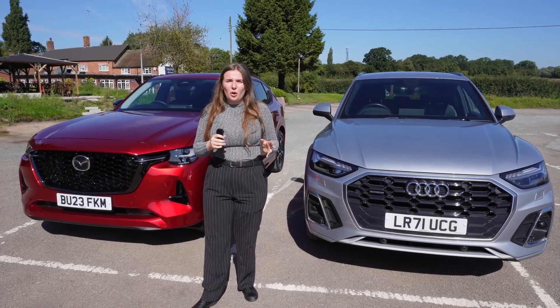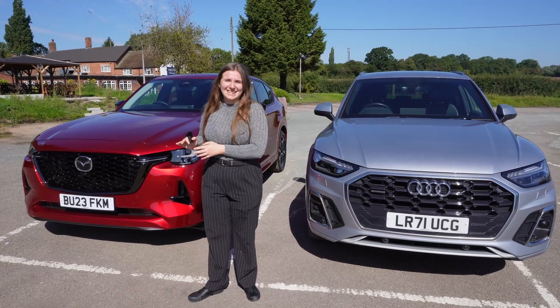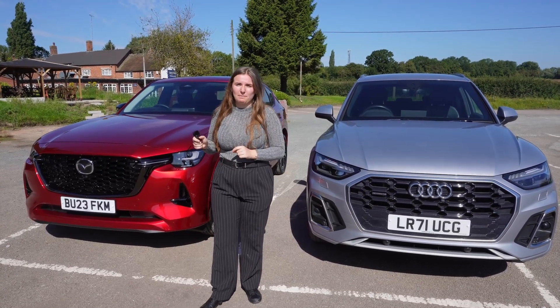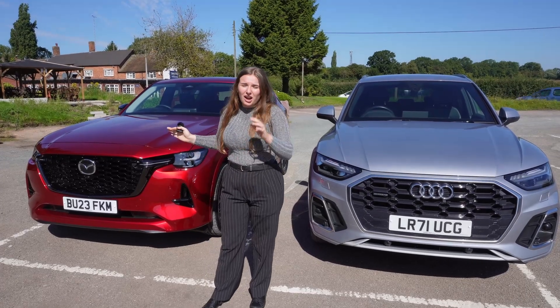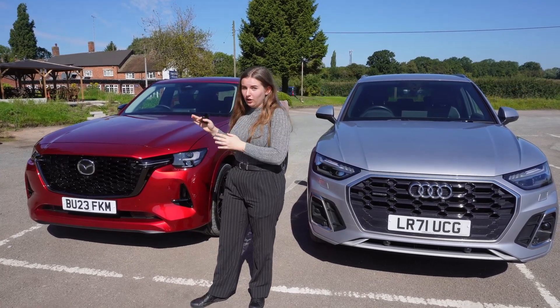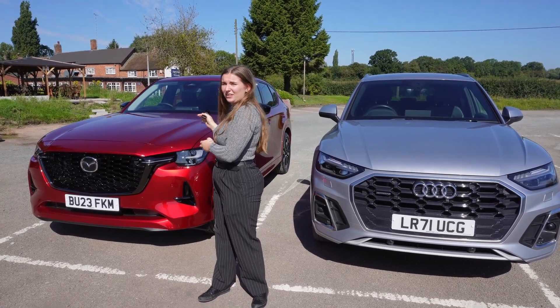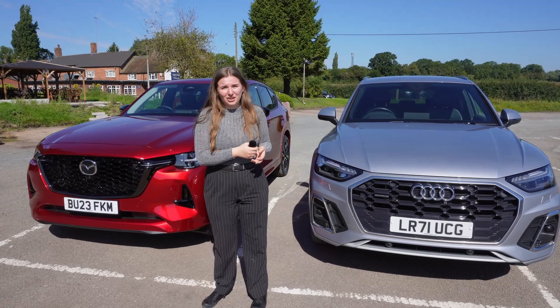So to conclude, what would I choose? I think the Mazda CX60 is a great option in this market if you're looking for a premium SUV. In terms of design, I think it's a better looking car — it looks and feels as if it's been crafted both inside and out, and I much prefer sitting on the inside of the CX60 than the Q5.